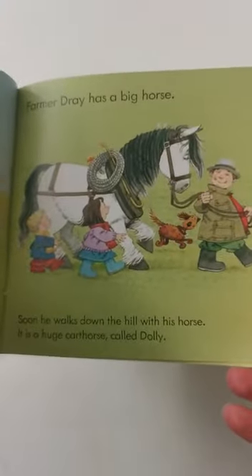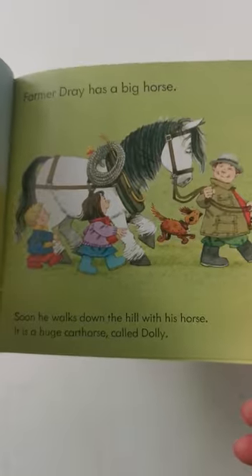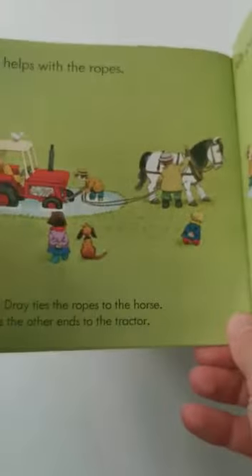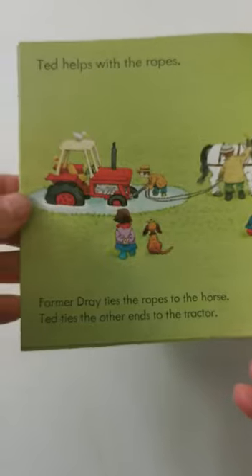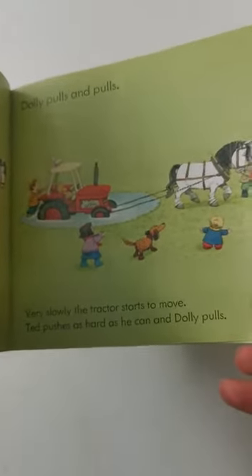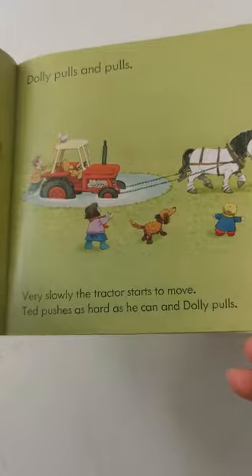Poppy and Sam run off to the house. Farmer Dre has a big horse. Soon he walks down the hill with his horse. It is a huge cart horse called Dolly. Ted helps with the ropes. Farmer Dre ties the ropes up to the horse. Ted ties the other end to the tractor. Dolly pulls and pulls. Very slowly the tractor starts to move.